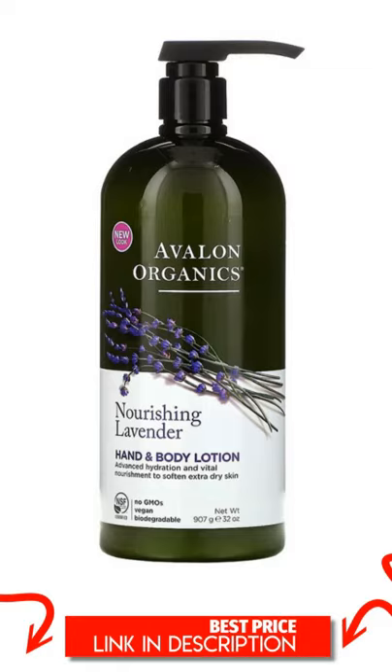Avalon Organics Hand and Body Lotion, Nourishing Lavender, 32 oz, 907 g.